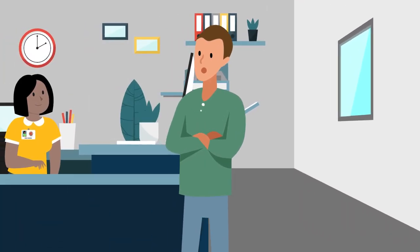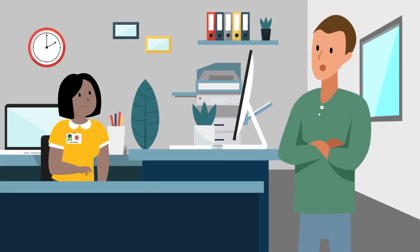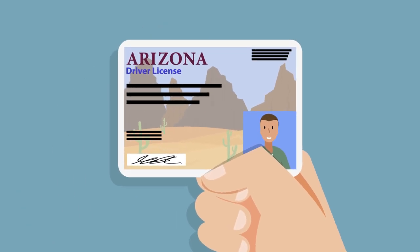Here, parents or their authorized emergency contacts can request to pick up a student. Please be aware that anyone picking up a student, whether the parent or an emergency contact, must present an official photo ID to pick up a student. If your emergency contact will be picking up your child, please relay to them the requirement of presenting official photo identification. No student will be released to anyone without an official photo ID.